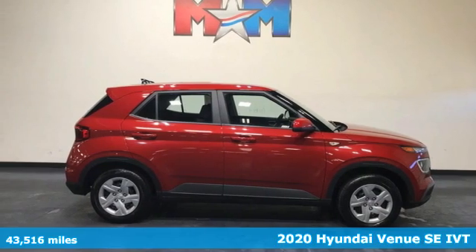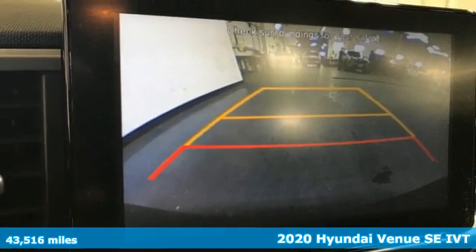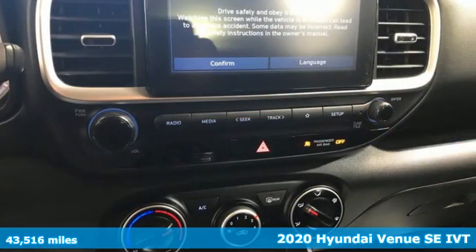Here's a 2020 Hyundai Venue. Hyundai's attention to detail means a better driving experience for you. It comes with all the amenities you need.